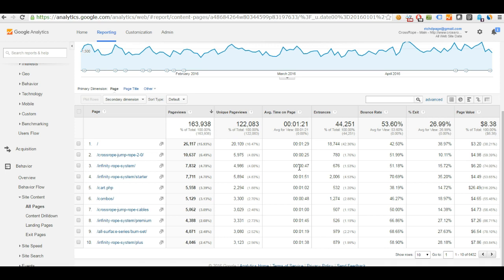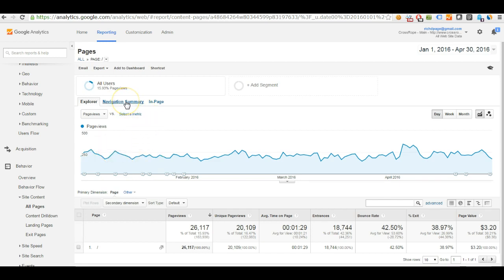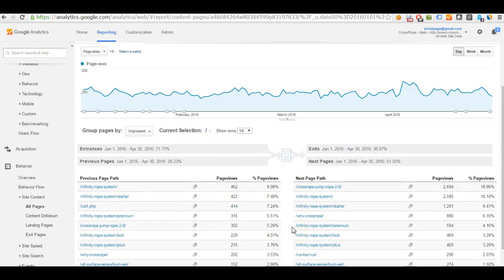To understand what people are clicking on, you can use tools like Hotjar and Crazy Egg. But within Google Analytics, one of the best ways is to use the Navigation Summary — it's quite hidden. Simply pick the page you want to look at, click it, and then click the 'Navigation Summary' tab. This tells you the previous page path and the next page path from that page. For example, 18% of people go to the cross rope jump rope 2.0 page next, and 18% go to the Infinity Rope Starter System. So if people aren't clicking what you expect, you could move that call to action to get more people to the right page.